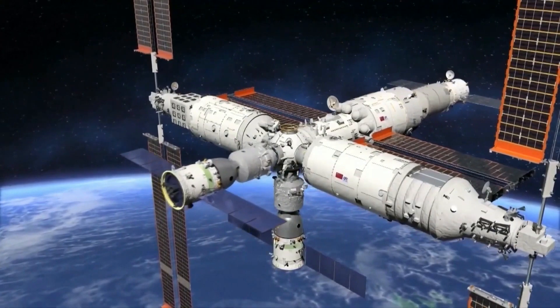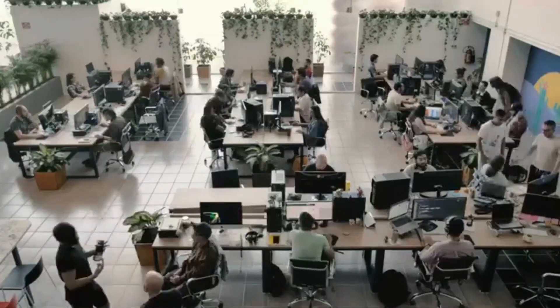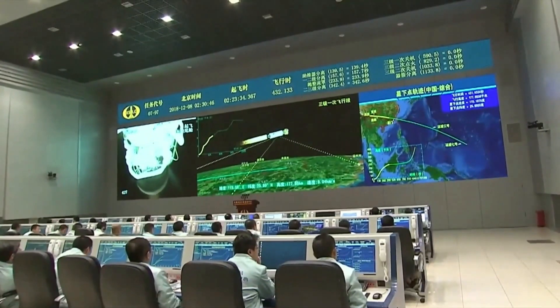In 2013, China launched the Tiangong-2 space laboratory, which served as a further test of the technology and was also used to conduct scientific experiments.